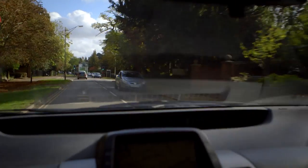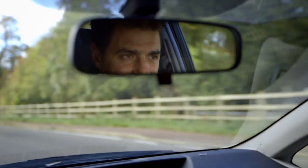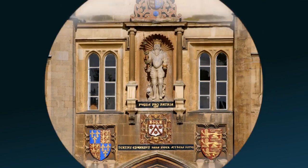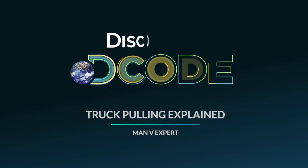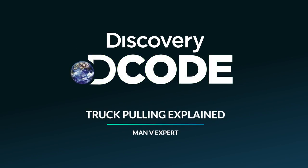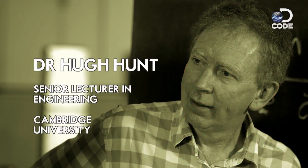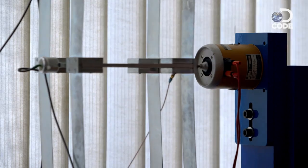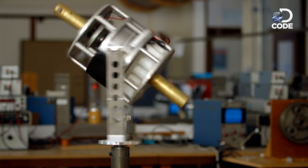I've now seen the types of events that strongmen are up against and each one has a lot of variables. So I'm in Cambridge and I'm going to meet a Doctor of Engineering. This is Doctor Hugh Hunt, Senior Lecturer in Engineering and Master of Physics. I'm hoping he can help me understand the science of pulling trucks so I can design a winnable challenge for my contest with the Big Z.